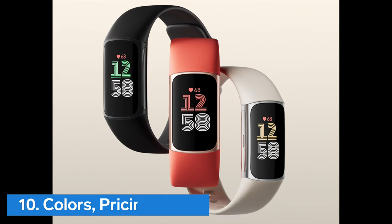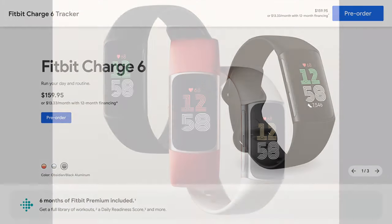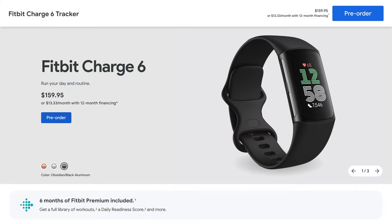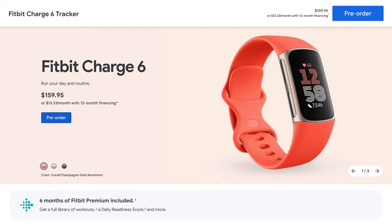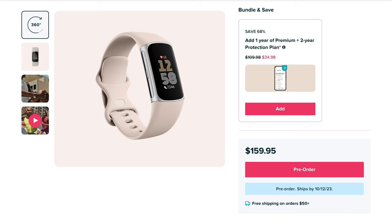And finally, Number 10: Colors, pricing, and release date. Fitbit Charge 6 has three colors to choose from: a black case with an obsidian black silicone band, a warm gold case with a coral silicone band, and a silver case with a porcelain white silicone band. Fitbit Charge 6 is priced at $159.95 in the United States and is estimated to start shipping by October 12.